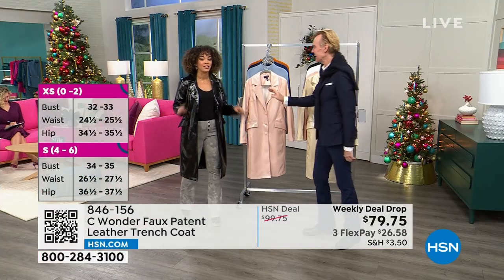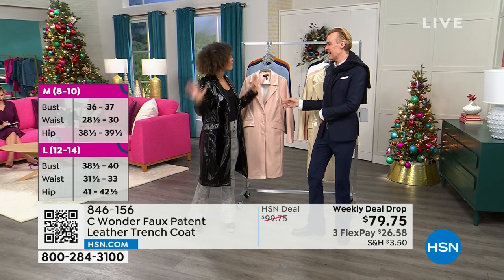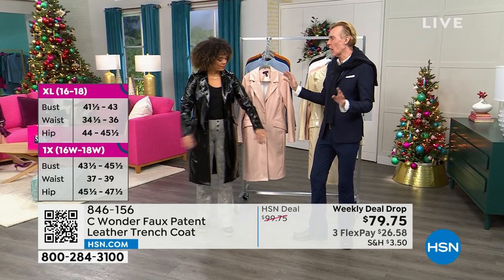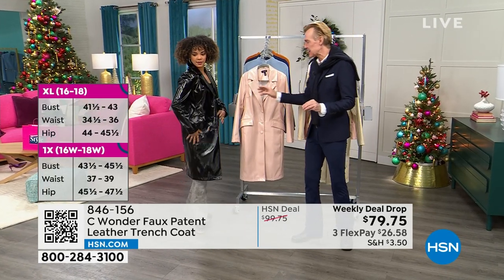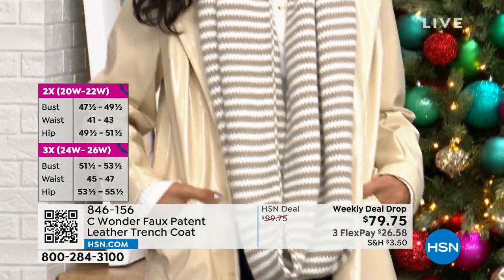I'm fresh back from New York, and let me tell you, everyone is wearing trench coats in every fabric you can think of. And this patent is so hot at the moment. It is the hottest trend that's happening. When we were in the design room, we actually took our inspiration from the mod 60s in London.